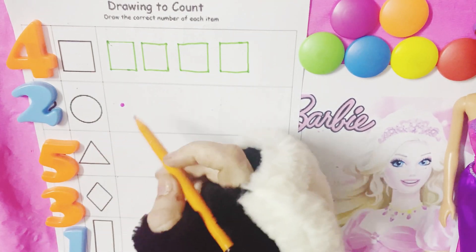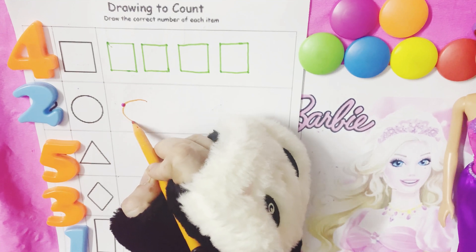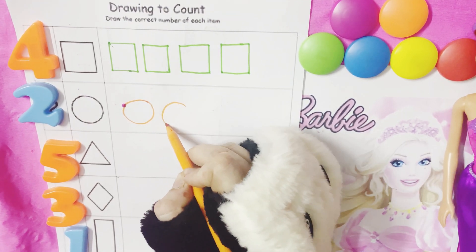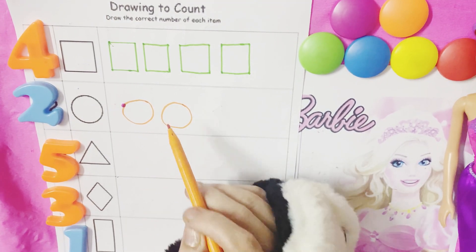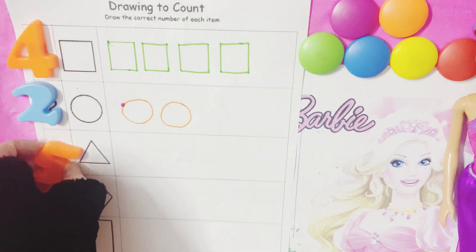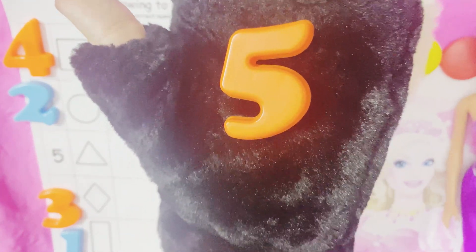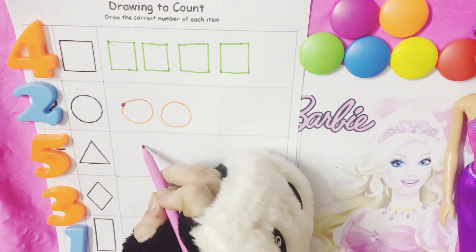What is this number, friend? It's two. So this means we have to draw two circles. One and two — so two circles: one, two.